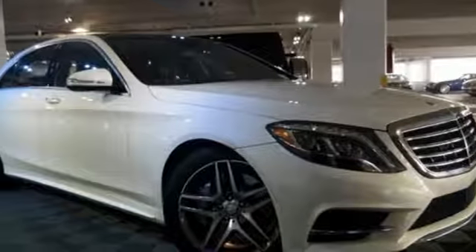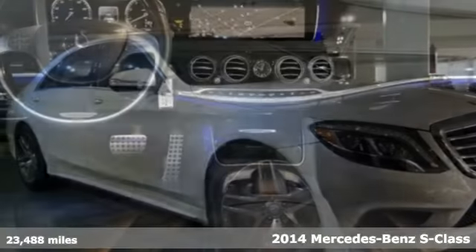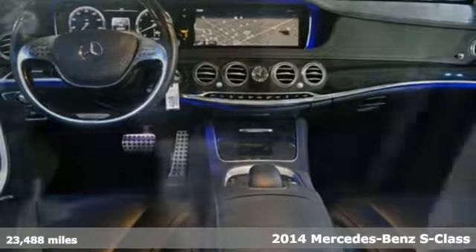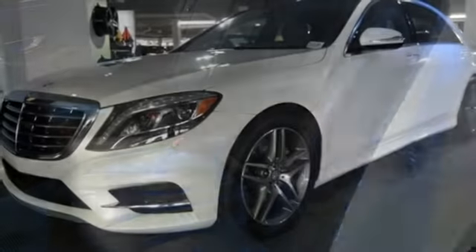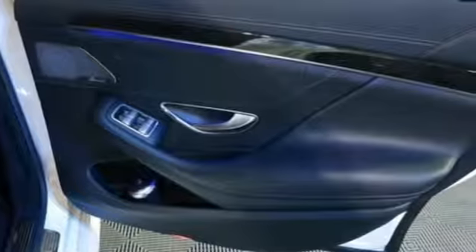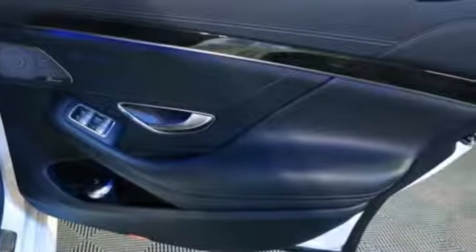It's a 2014 Mercedes-Benz S550. An impressive V8 engine propels you forward. Stability and traction control and an auto-leveling suspension keep your ride smooth and in control. Traverse the path ahead and keep your destination in your sights with standard navigation.